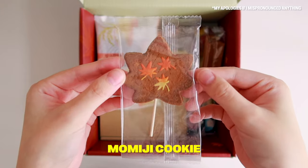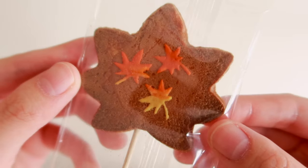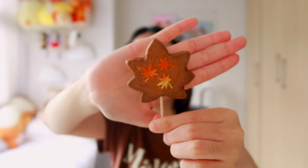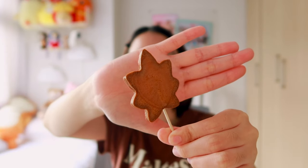The first snack is the Momiji cookie — Momiji, or Japanese maple leaves, are a staple in Japan's autumn scenery. The design is really nice — can you guys see it properly? It tastes really good when you bite it with the design in the middle because I think that's where most of the flavor comes from — it's sugar. Pairing it with the tea is pretty good.